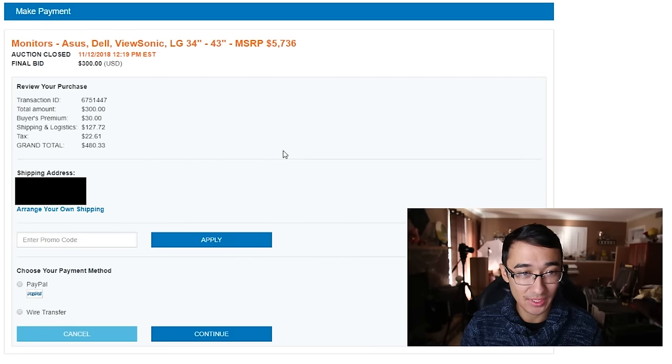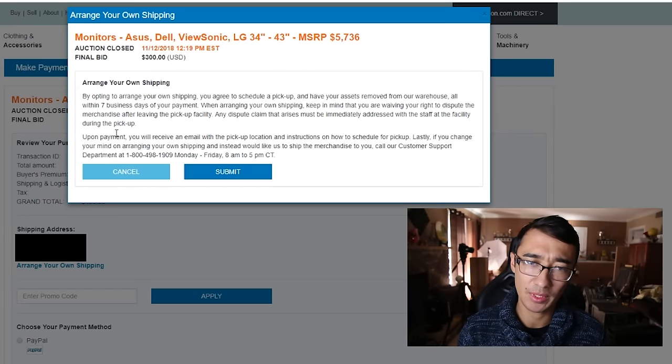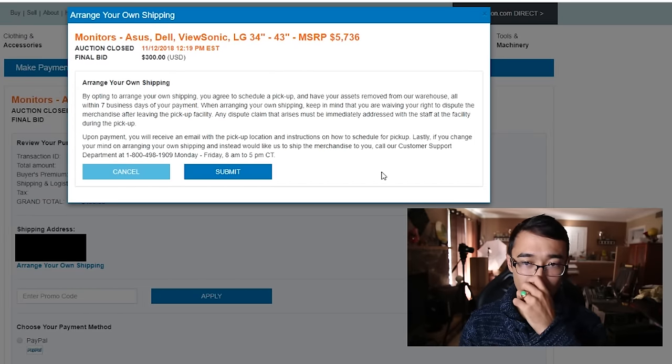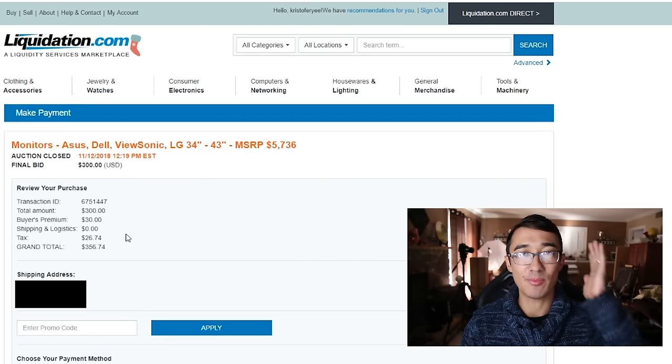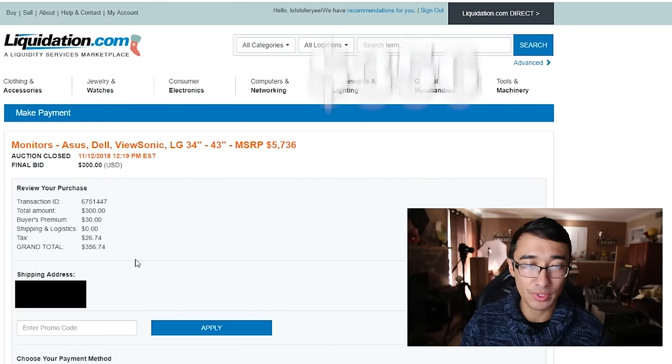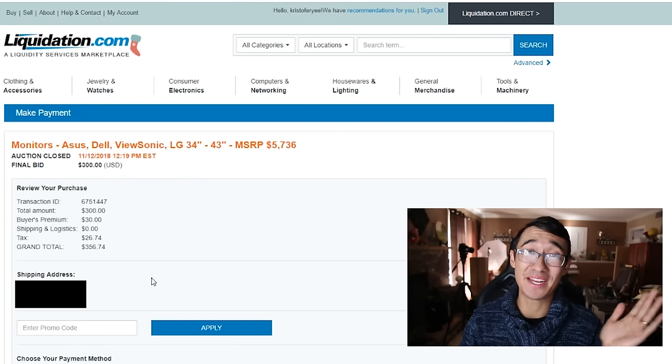But we can arrange our own shipping. Upon payment, you will receive an email with the pickup location and instructions on how to schedule for pickup. I can actually just pick this up. After clicking submit, shipping and logistics drops to $0, bringing our total back down to $356.74. Saving a lot of money by living in this wonderful Las Vegas town.